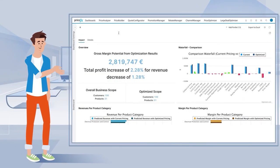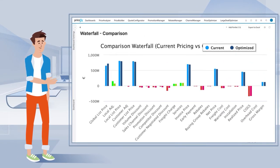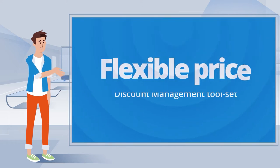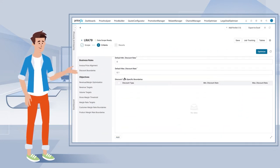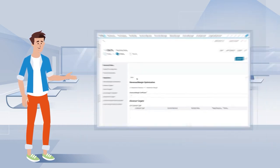The Price package harnesses analytics insights, activates AI optimization and provides a truly flexible price and discount management toolset. Define and simulate various pricing policies based on any number of business factors.